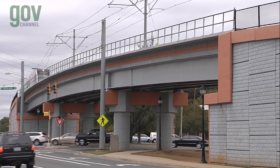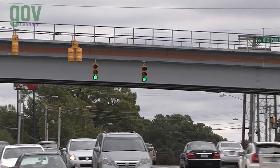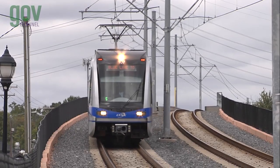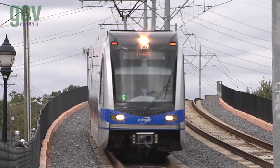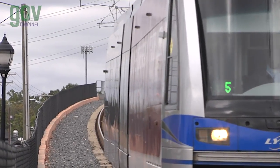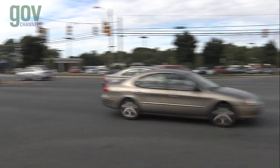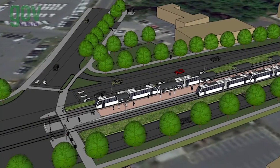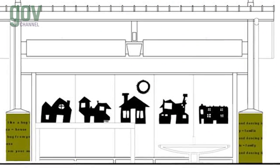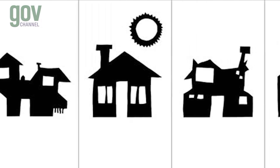Similar to the South Corridor, the Blue Line Extension construction includes light rail bridges at major intersections such as Old Concord Road, I-85 Connector, University City Boulevard, and W.T. Harris Boulevard, to minimize traffic impacts for roadway vehicles. Next on the alignment is the Tom Hunter Station, serving the Hidden Valley and Newell South neighborhoods. Here, riders will see artwork created by neighborhood children incorporated into the station design.